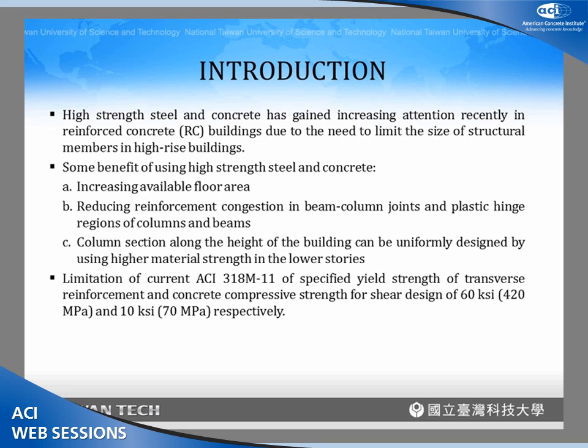So we want to increase the strength of the material in order to reduce the structural dimensions. In this research, we investigate columns — we want to reduce the dimension of the column by using high-strength concrete and steel. But when we tried to design this kind of column, we found that the ACI 318 code does not allow us to use the benefit of high-strength steel and concrete.